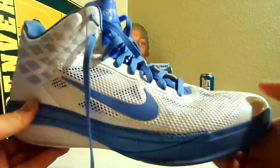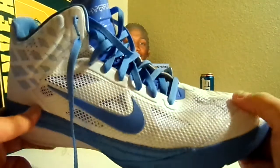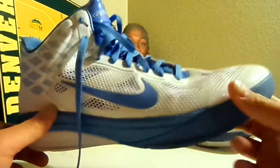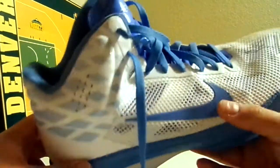I believe these are team issued shoes. I've seen a lot of players wear the same kind of shoes, like JR, Melvin Eli, and some of the lesser players that are not considered superstars or star players.